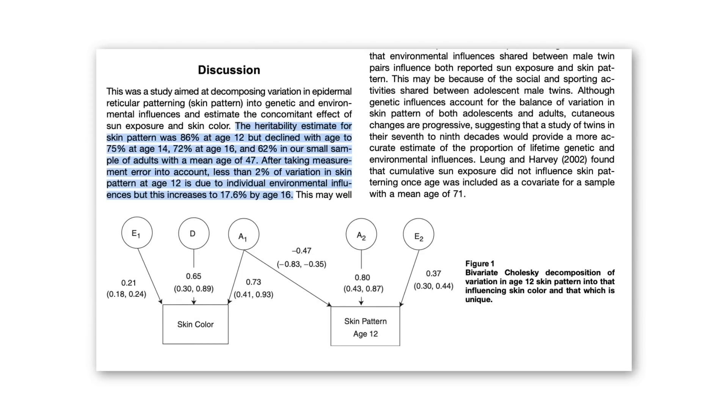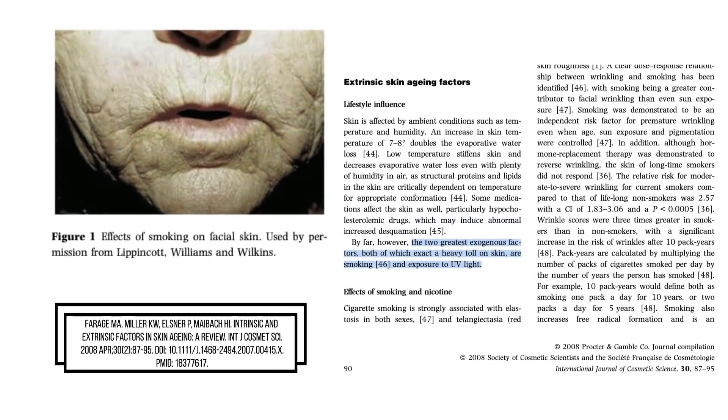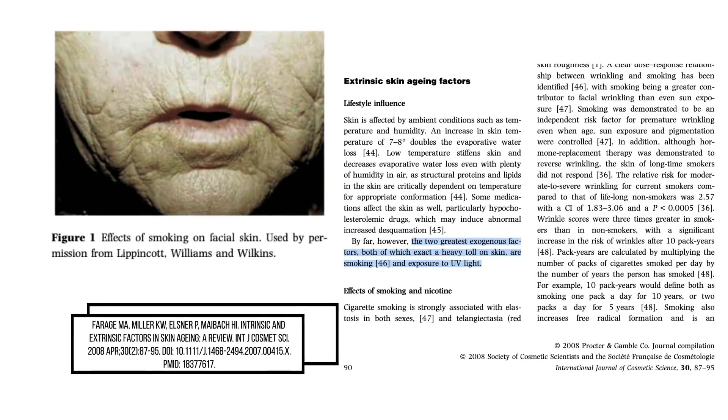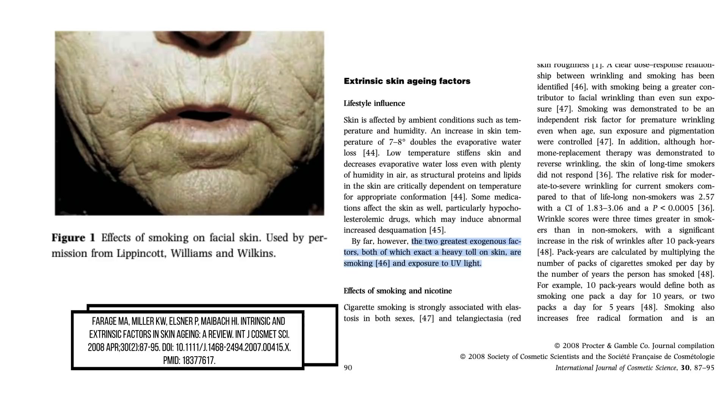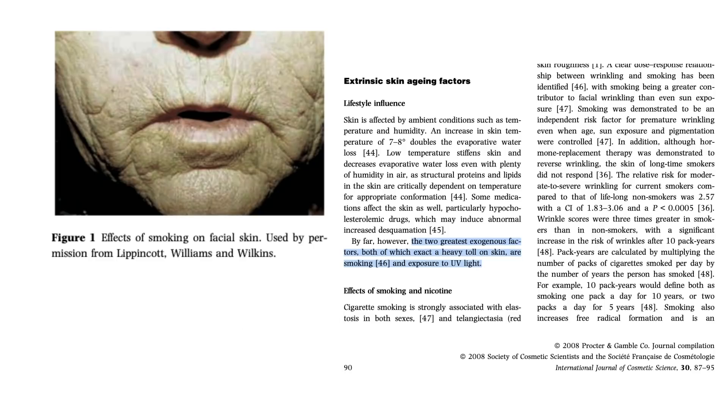The most important of these non-genetic factors that negatively influence skin ageing are obviously sun exposure and smoking, and at this point we've spoken about this ad nauseum. Researchers have directly documented the effects of both smoking and sun exposure on skin morphology and deterioration with age, and the summary is that you want to minimise both sun exposure and your exposure to smoking.